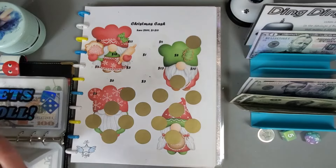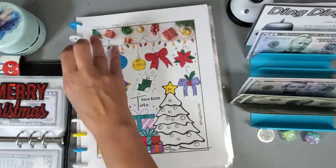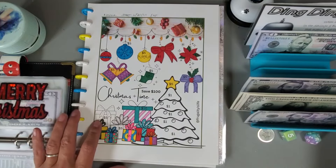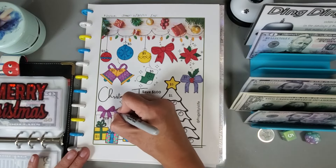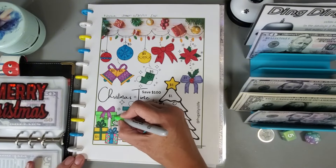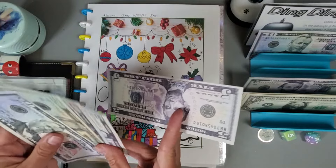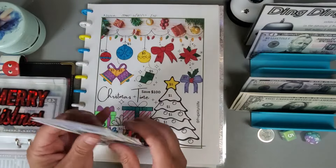$91 so far in here. On this next one we're going to color in another five-dollar gift — I'll get this one colored in. Let's put the five dollars in — I have a little tab in this envelope to separate the money between the two challenges: $50, $70, $80, $85, $90.